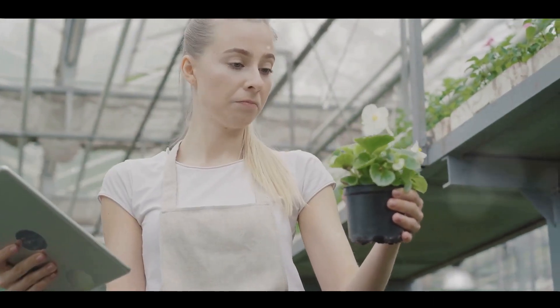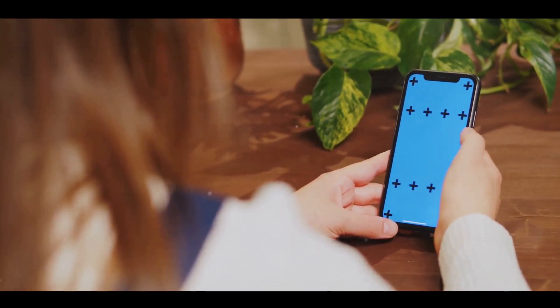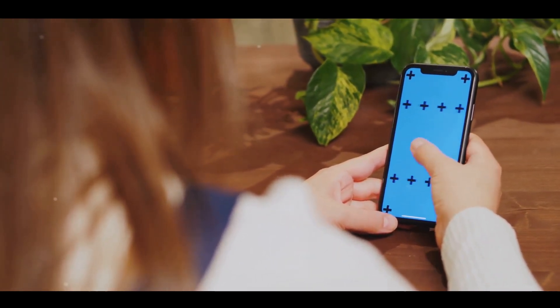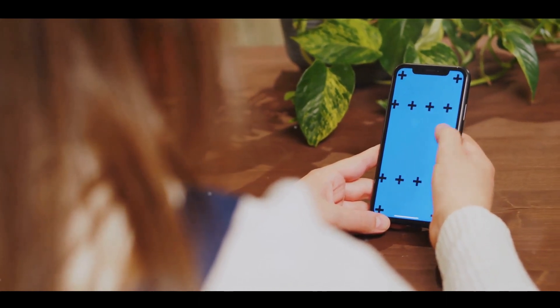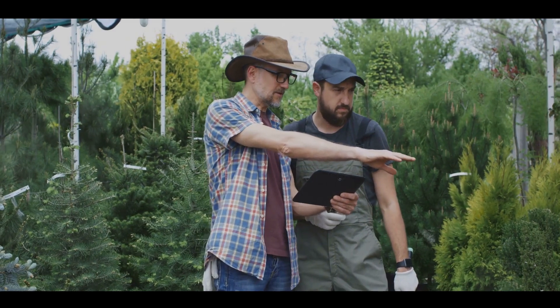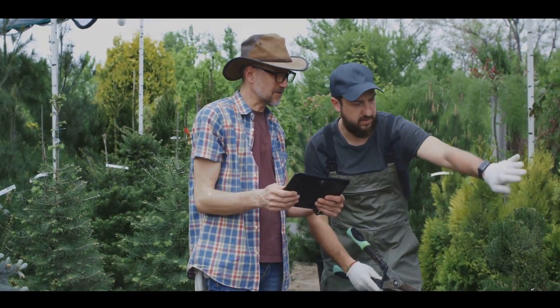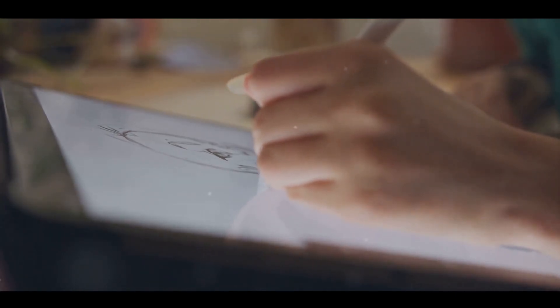Then we have Google Lens, an AI-powered technology that allows your phone's camera to understand what it's seeing. Whether you're trying to identify a plant or translate a foreign language sign, Google Lens has got you covered. Moving on, we have AutoDraw, a fun tool that uses machine learning to turn your scribbles into beautiful drawings. It's perfect for those who struggle with drawing but still want to express their creativity.